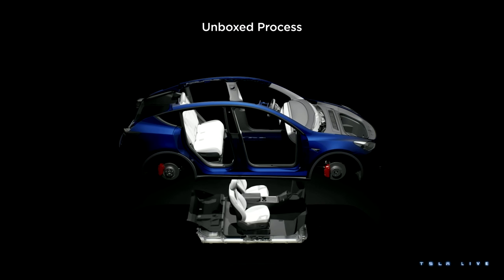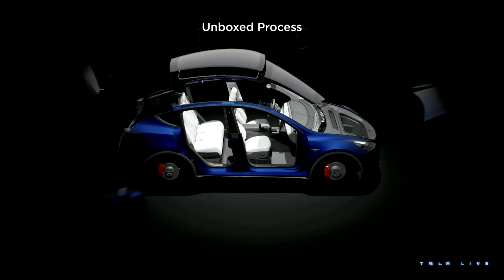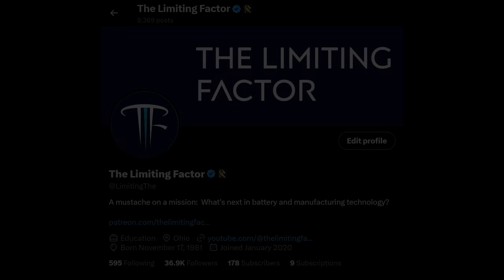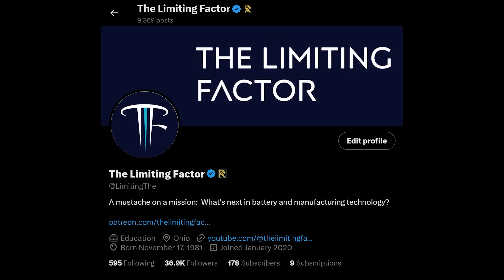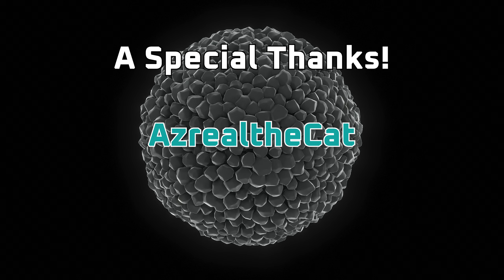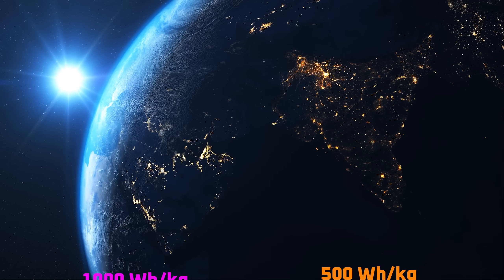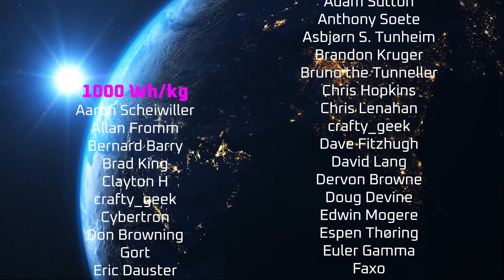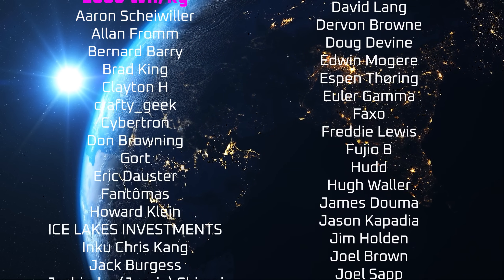If you enjoyed this video, please consider supporting the channel by using the links in the description. Also consider following me on X — I often use X as a testbed for sharing ideas, and X subscribers like my Patreon supporters generally get access to my videos a week early. A special thanks to Asriel the Cat, my YouTube members, X subscribers, and all the other patrons listed in the credits. I appreciate all of your support, and thanks for tuning in.